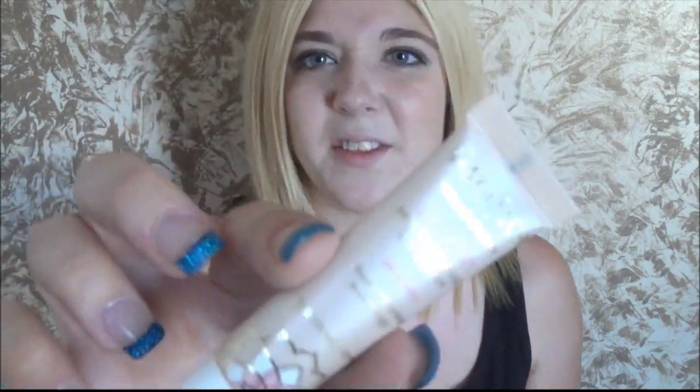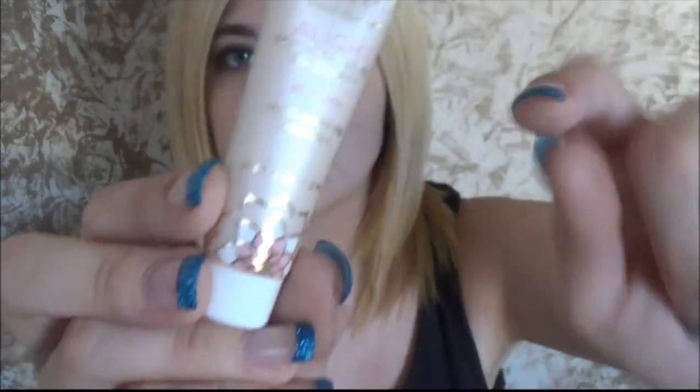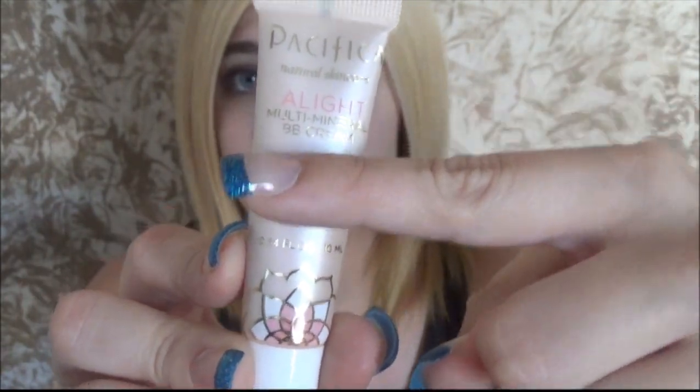The first thing I'm pulling out is Pacifica. I like the Pacifica body butter and I like the Pacifica perfume, so I like Pacifica. It's a natural skincare, light multi-mineral baby cream. This is a nice size sample, you guys. Like Birchbox gives you this size sample — you get like double what you get in a Birchbox. So this is a really nice size sample and I'm kind of excited to try this out.